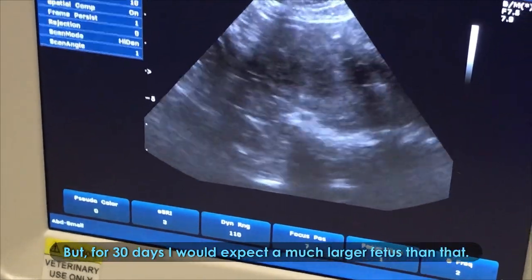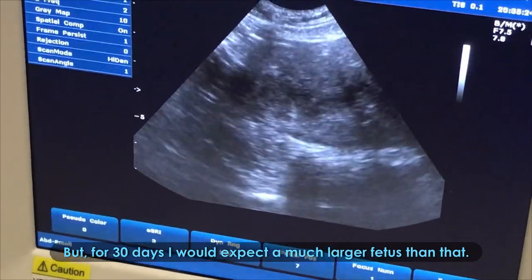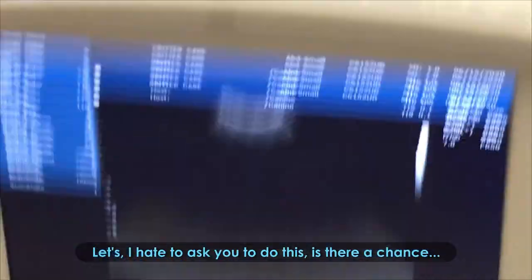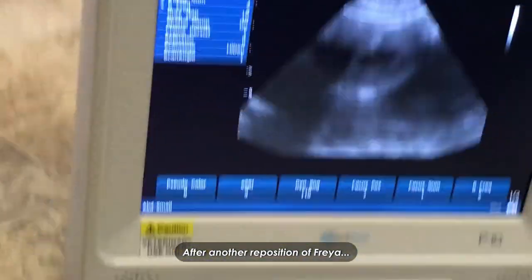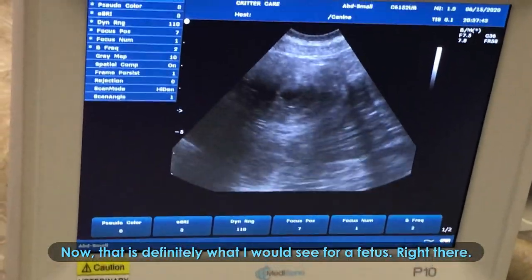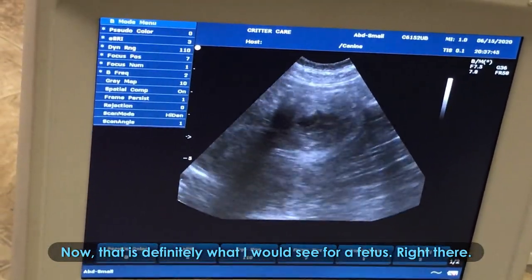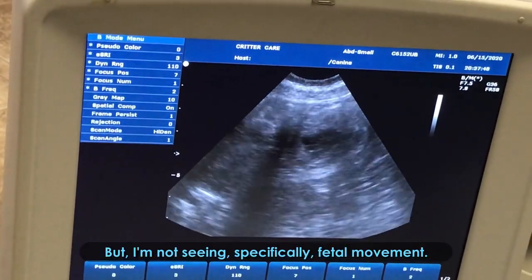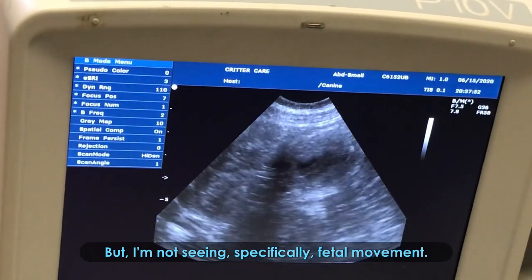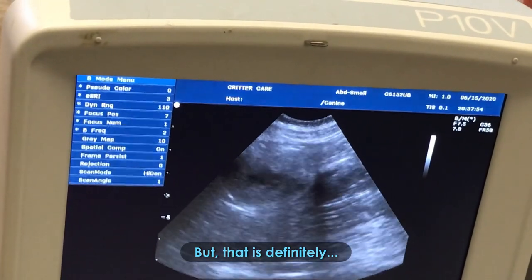For 30 days I would expect a much larger fetus than that. I don't see movement — I hate to say this, but this is her chance. Now, that is definitely what I would see for a fetus right there, but I'm not seeing specifically fetal movement.